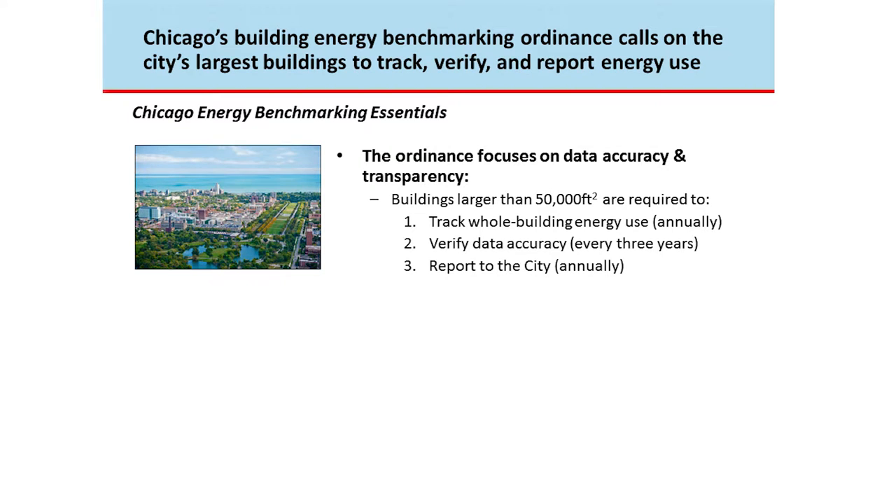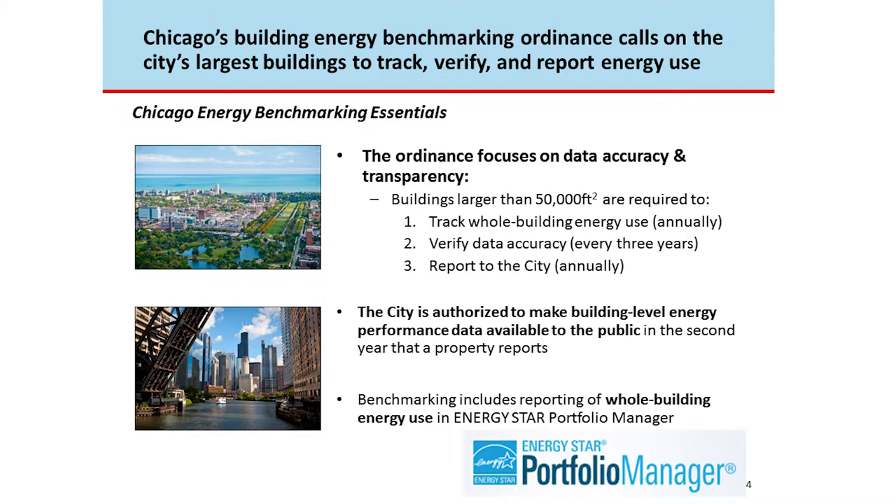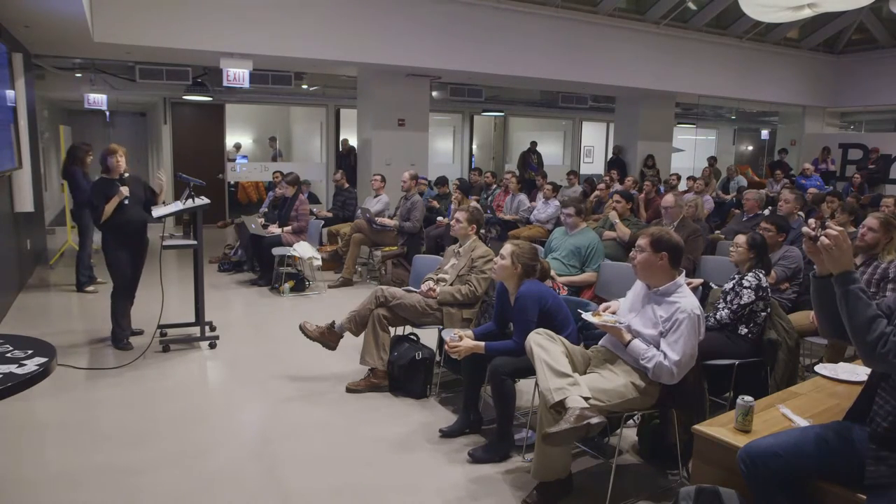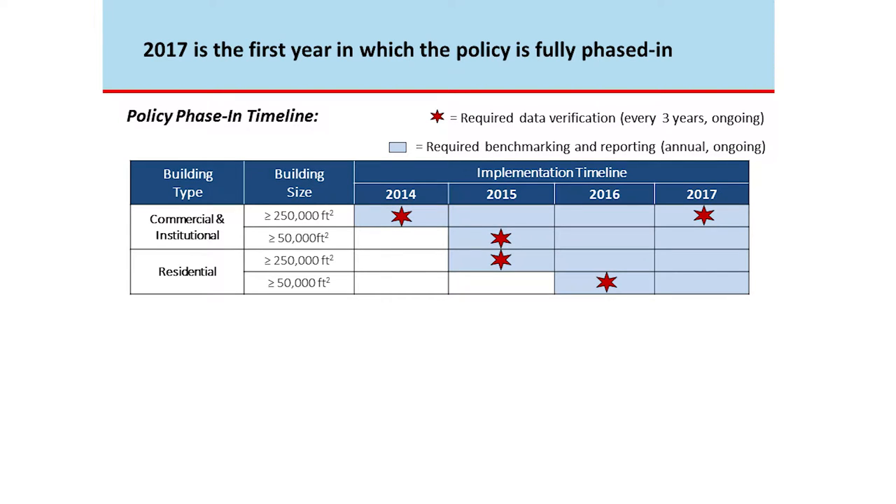The essentials: the ordinance was passed in 2013, and we started rolling it in in 2014. If you own a building larger than 50,000 square feet, you have to track the energy use for the entire building — all electricity, all natural gas, anything else — report that to the city once a year, and every three years do data verification. The city is then authorized to make that data public after the second year the property reports. It uses a free tool from the U.S. EPA called Energy Star Portfolio Manager.